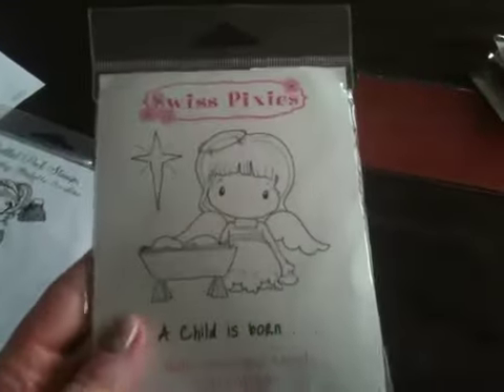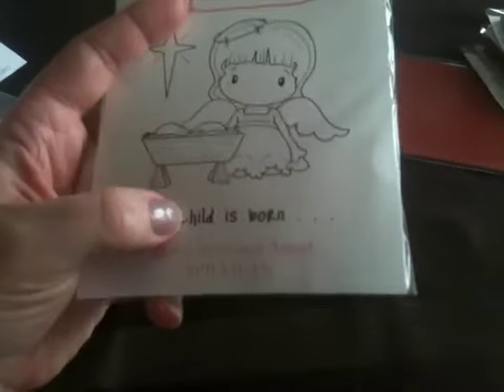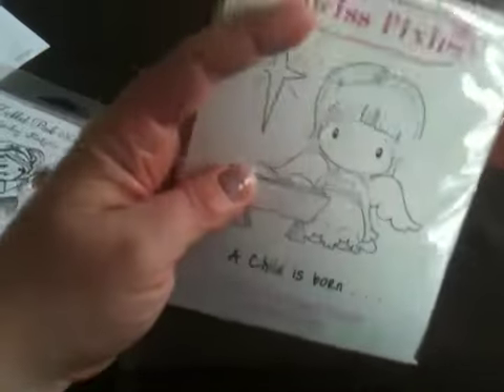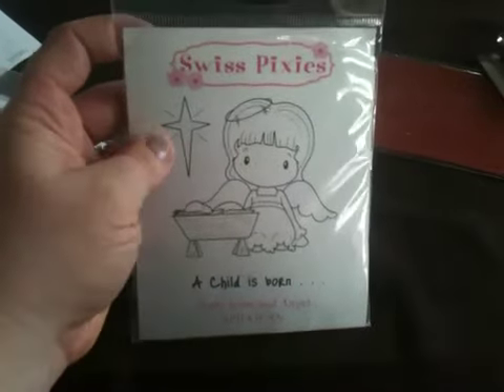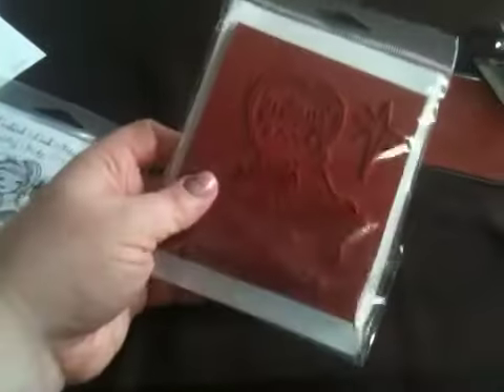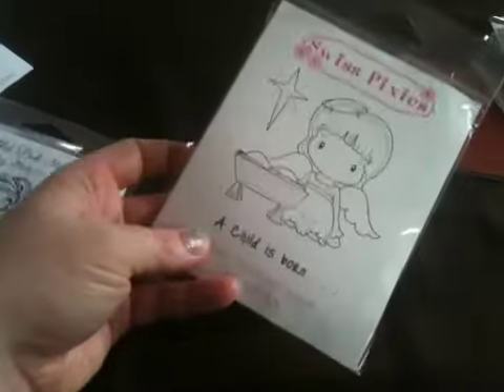This is another Cece Designs. I saw this and it was 25% off — I just had to get it. It's Baby Jesus and the Angel. For Christmas this is going to be perfect, especially if you're doing stamps for your church or anything like that, which I'll probably be doing — making some cards. It says 'And a child is born.' I just love it.